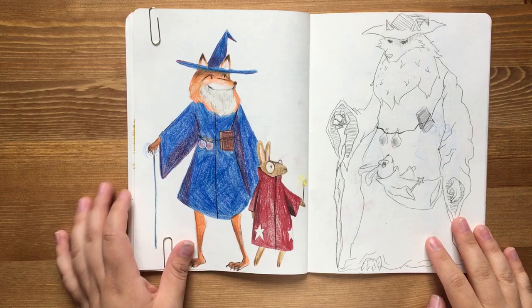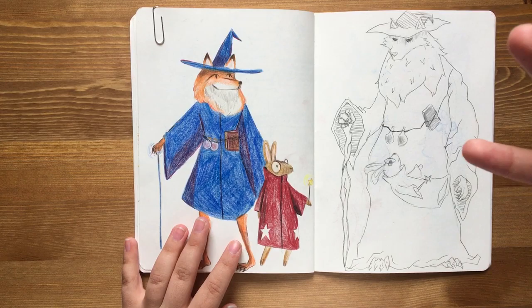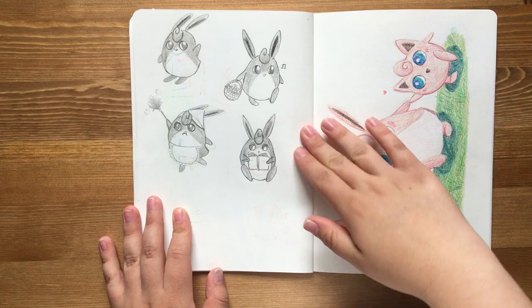And here we have — this was really fun — a sort of 'draw this in your style' challenge that me and my boyfriend did between ourselves. So I drew a little fox with his little companion, he drew this cool wolf with like a skull on top of his face. So I drew his drawing in my style in his sketchbook and he drew mine. Here's his Instagram if you want to check him out.